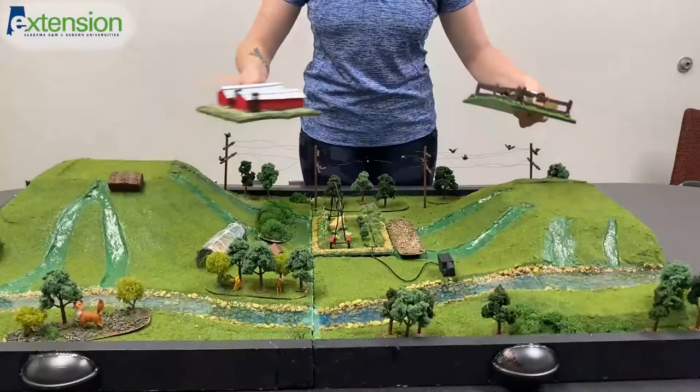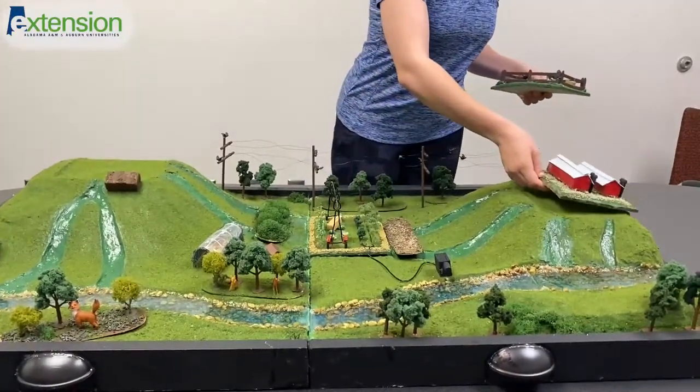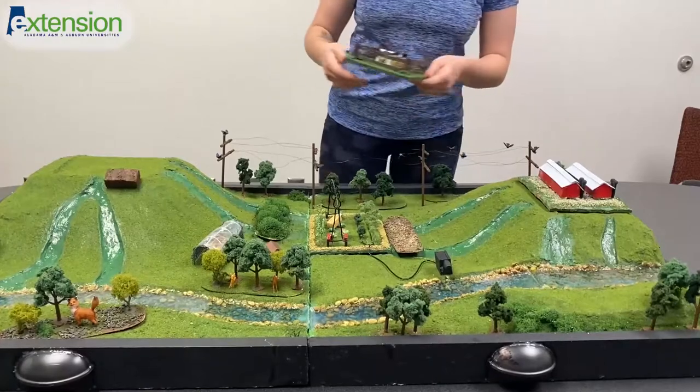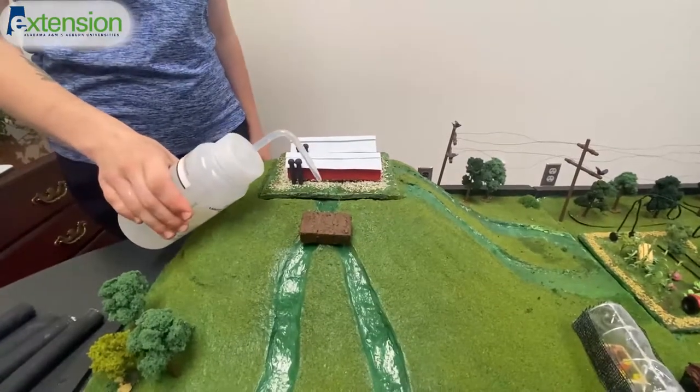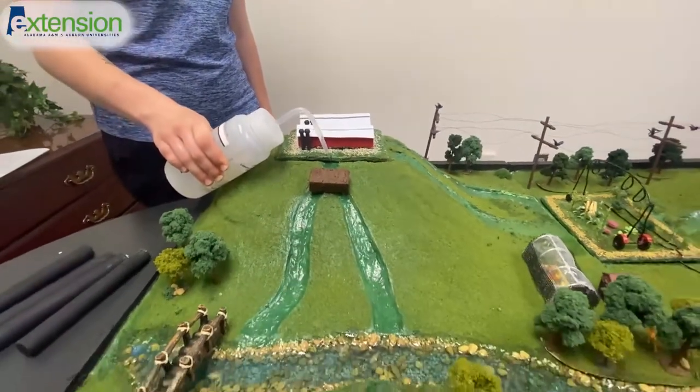Each of these three sections are completely interchangeable to demonstrate how operations would be affected by either being upstream, downhill, or on a deeply sloped hill. Here, runoff from rain could flow from the top of this hill down to the side of the farm.